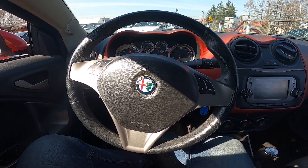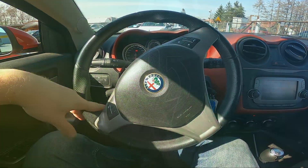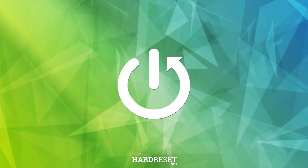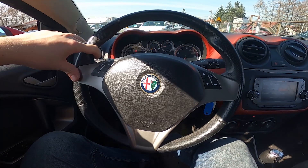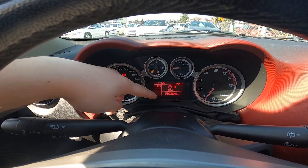Hello, today I'm in Alfa Romeo Mito. In this video I'll show you where is the odometer. In the beginning, take a look at the instrument cluster display — the odometer is always located right here.